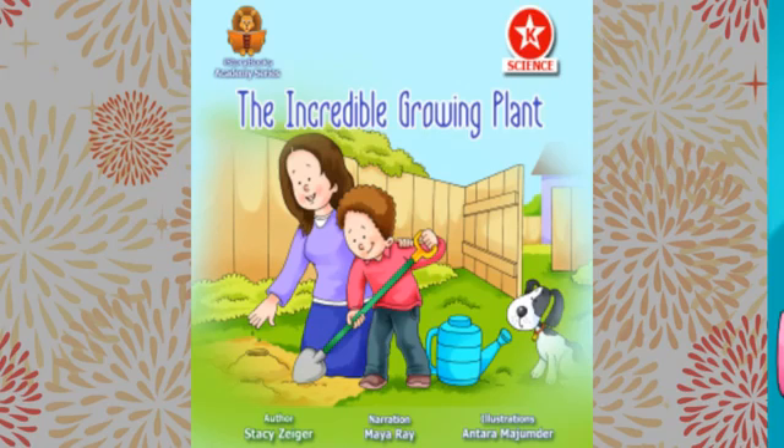Amaya, what is your name? That is a nice name. Have you ever done a science project?